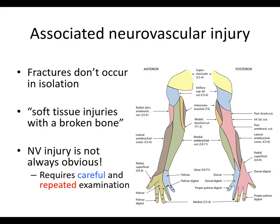We're going to move on now and talk about associated neurovascular injury. Keep in mind, fractures don't occur in isolation. Some surgeons even say that a fracture is a soft tissue injury with a broken bone associated with it. Neurovascular injury is not always obvious, and it really requires careful and repeated examination for the astute clinician to make sure they're not missing something.